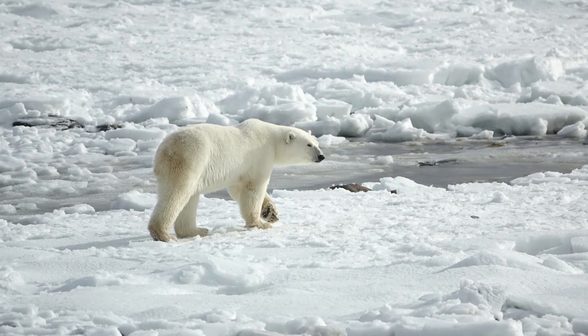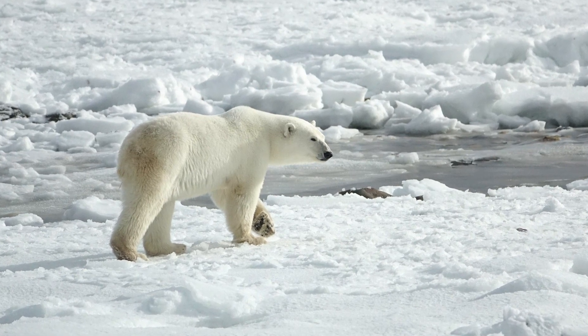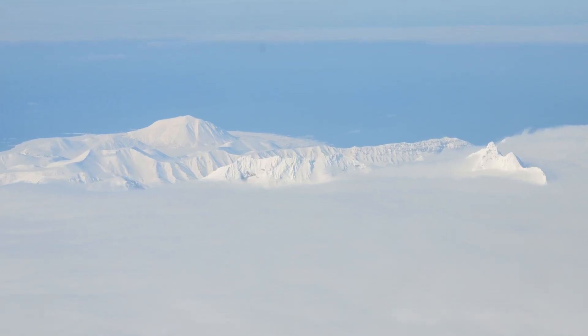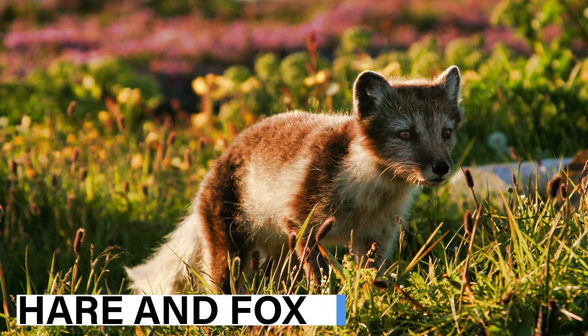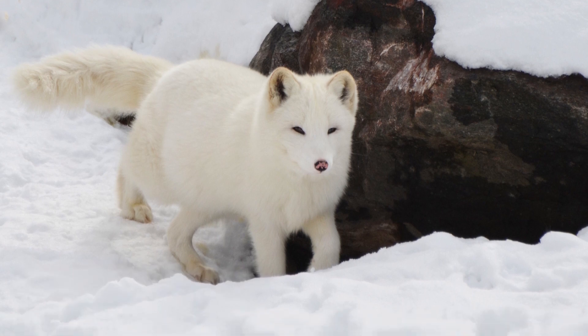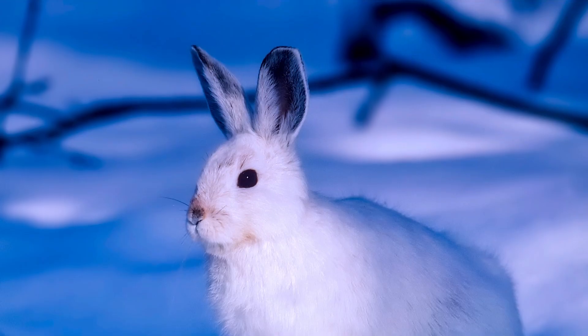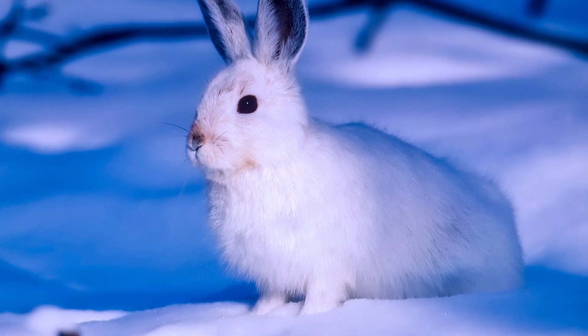Several Arctic animals have white fur during the winter, which serves as camouflage. This helps them move without being seen by predators. The Arctic hare and fox are examples of such animals, and during the winter, their white fur changes to blend with the surrounding environment. The Arctic hare also digs holes under the snow to escape the cold winter wind.